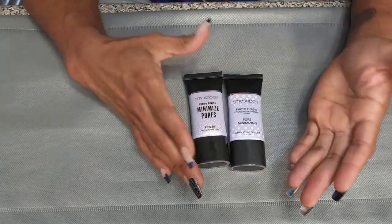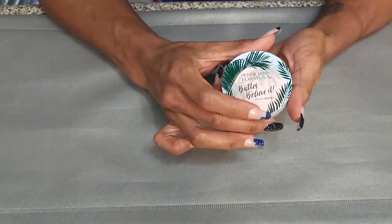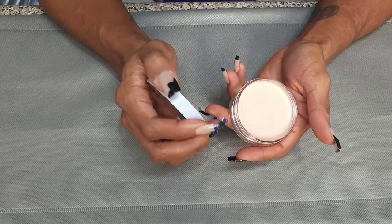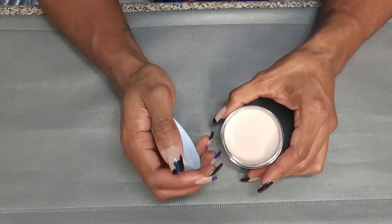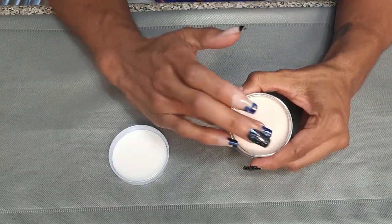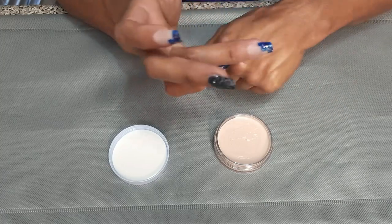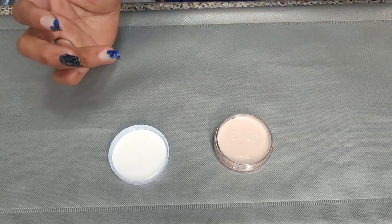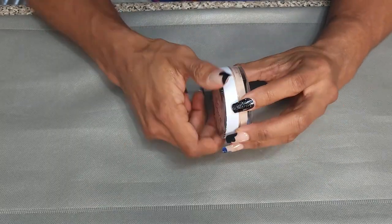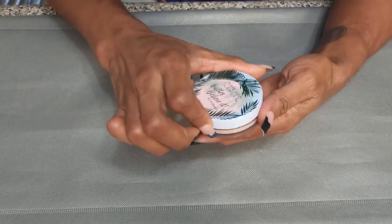Next, I have this Physician's Formula Butter Believe It Putty Primer. I picked this up because I wanted to see how it compared to the Elf one and the Tatcha one. This is a lot slicker — I was not expecting this texture. It smells really good, like coconut, but I don't feel like this fills in pores. It's too slick. I tried it, remembered I didn't love it, so I'm going to get rid of this one.